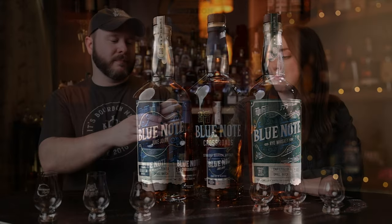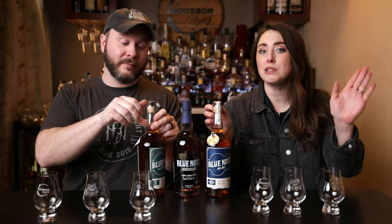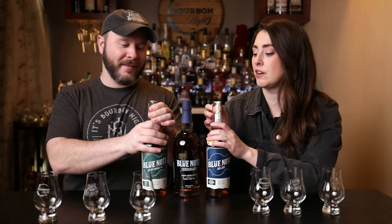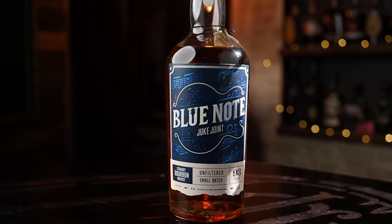We got our plates full today, but I am very excited, especially about this Crossroads, because it's a toasted French oak. It's not just toasted, and it's not just a French oak finish — it's a toasted French oak finish, and I love both those things, so we'll see. All right, let's start off with the Blue Note Juke Joint Bourbon.